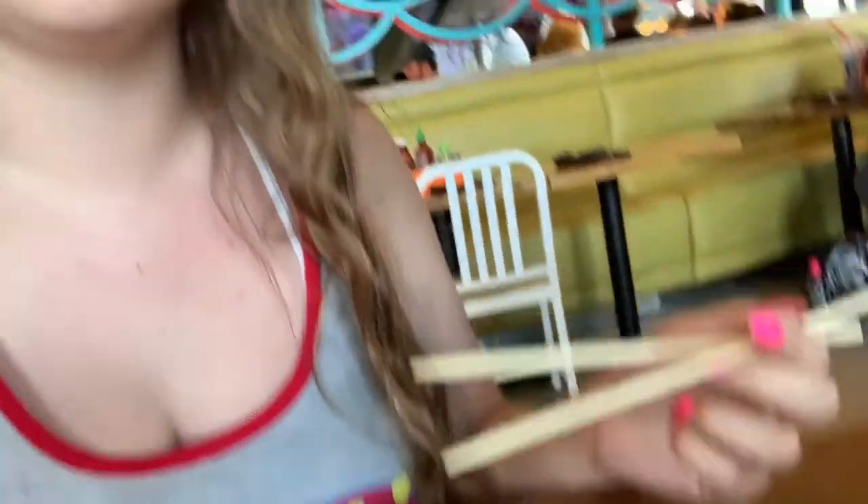I just got my food! I'm going to try to pick it up with chopsticks — I never use chopsticks but we'll see. Here it is, looks really good. It's got coconut on top and underneath it's got avocado. It's really good, I'm really excited. It's got like a drizzle — I forgot what the sauce was called.